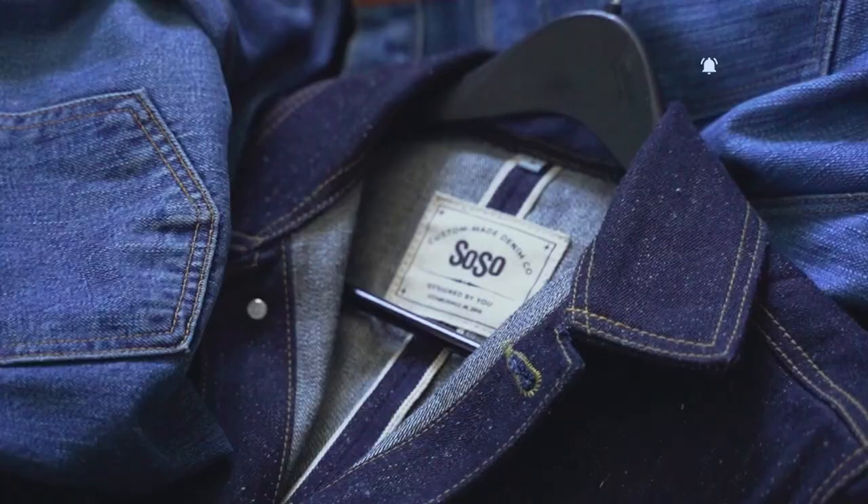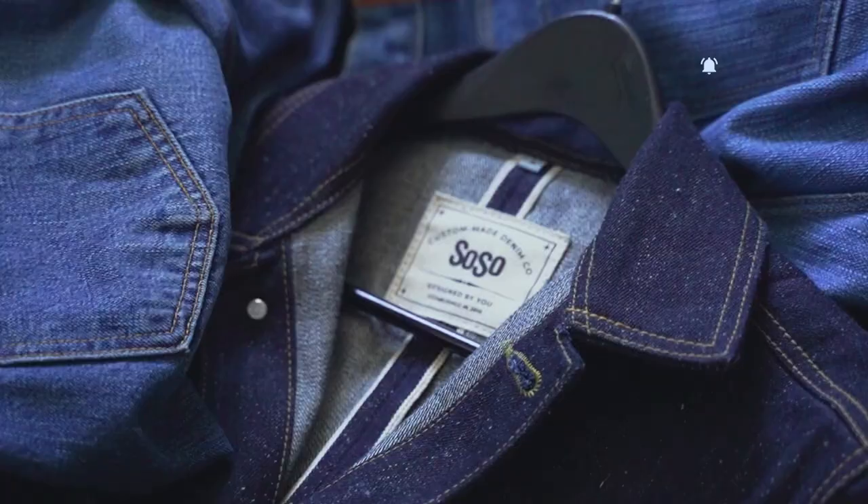Personally, I lean towards green cast denim because it really ages down beautifully. It's that old vintage Japanese denim look — it just has so much character and depth of color. To me, sometimes when things are too clean it looks a little staged, but that's just me. Make sure to comment down below which side you guys lean on more — red cast or green cast — I'm excited to see how this ends up.